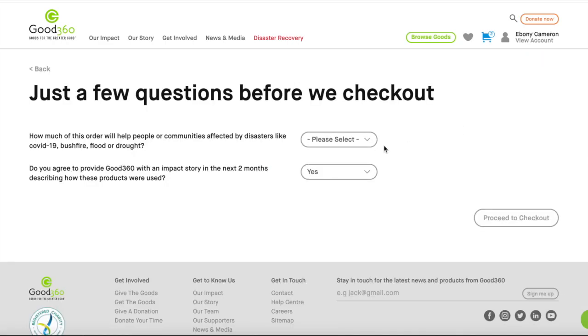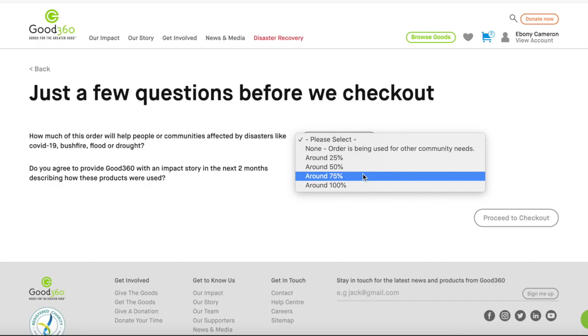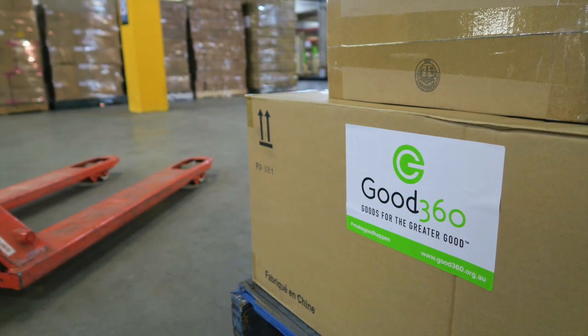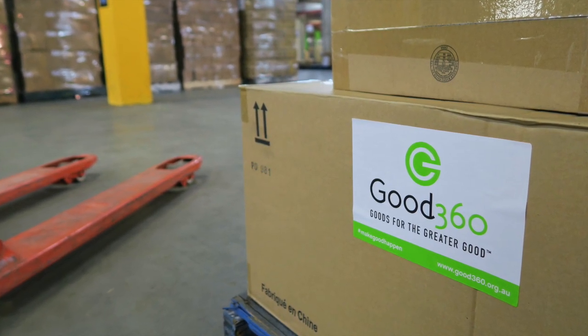You may be asked questions before you can proceed to checkout. We call these restriction questions and we ask them for a variety of reasons. For example, a donor might want their products to go to specific cause areas, or Good360 might be wanting to know how you'll use the products that you get from us. It's very important to answer these questions fully and honestly so we can continue to get the products that your communities need.